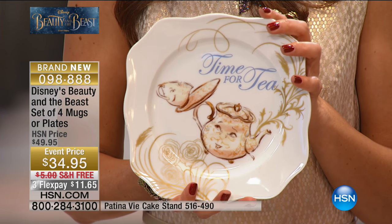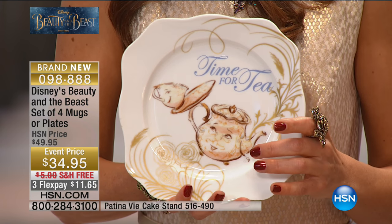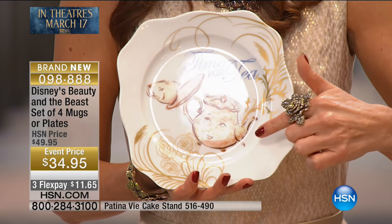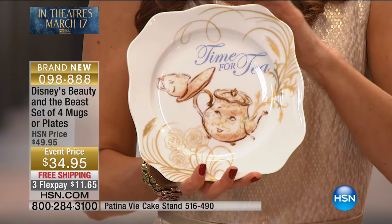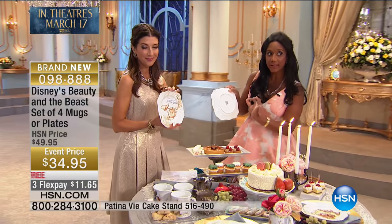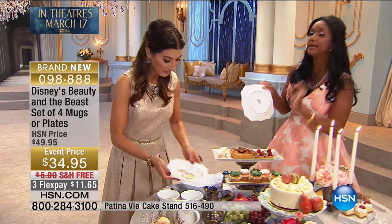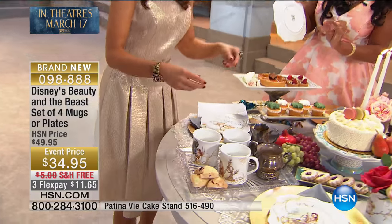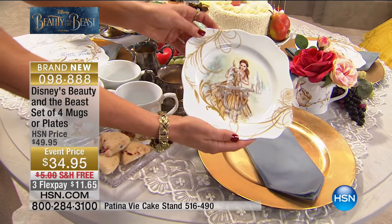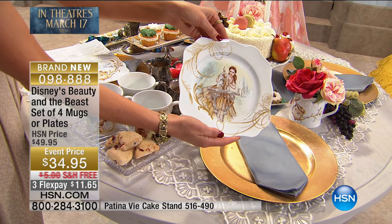You can see the colors are just this metallic gold, a little bit of bronze. 'Time for Tea' is written on this one. Oh, they've captured their expressions too! And look at the back of each one of your plates — because they are a collector's item made exclusively for HSN, inspired by Disney's Beauty and the Beast. The Disney Beauty and the Beast mark is right there on the back. And then we also have Lumiere and Mr. Clock.